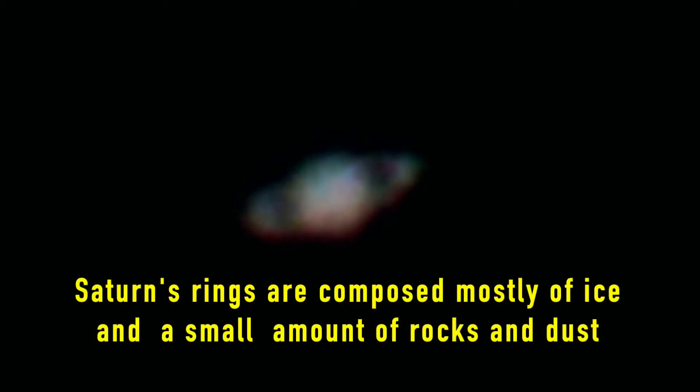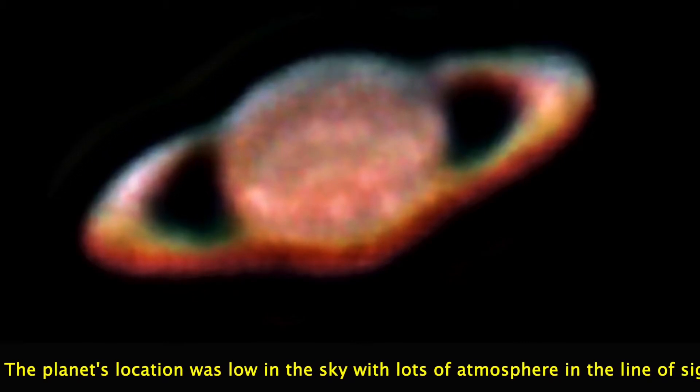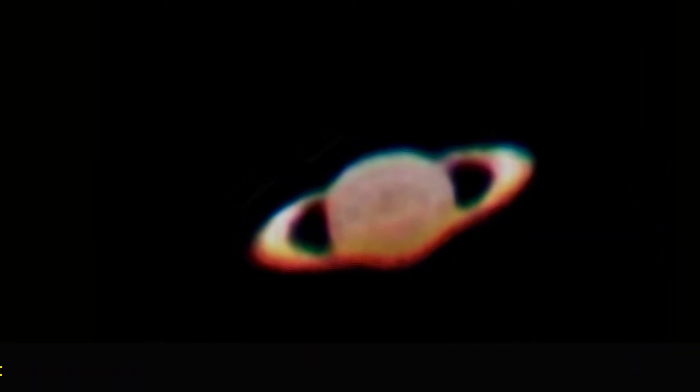The ring system around Saturn is mostly composed of ice particles with a small amount of rocky debris and dust. Saturn has at least 82 moons. Titan is the largest moon, with 1.5 times the diameter of Earth's moon, making it slightly larger than the planet Mercury. Titan is the only moon in the solar system that has a substantial atmosphere. Titan has 90% of the mass that is in orbit around Saturn. Titan and the moon Enceladus are possible places where life could be sustained. Enceladus is relatively small, with a diameter about 15% of Earth's moon, but appears to have liquid salt water, indicating the possible existence of life.